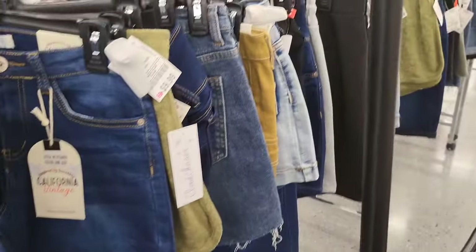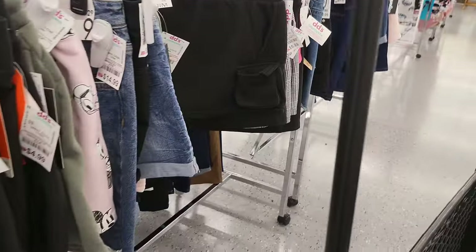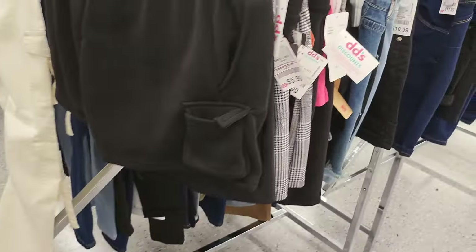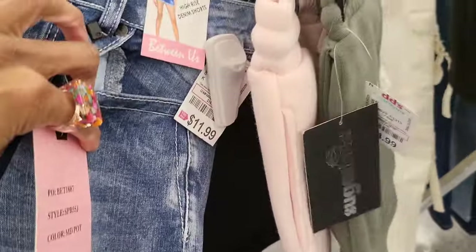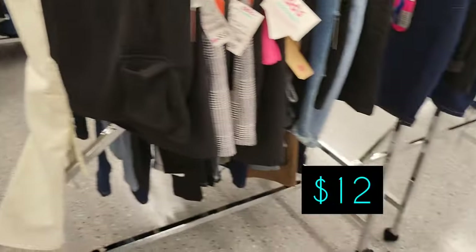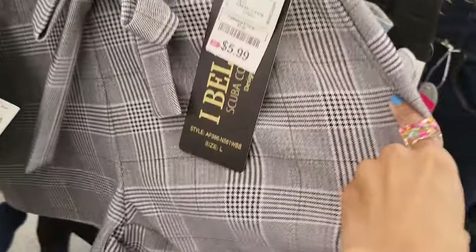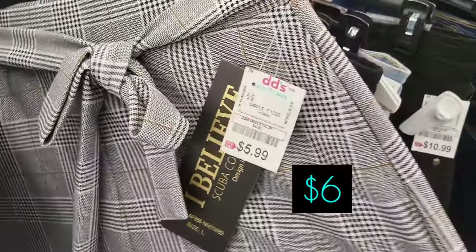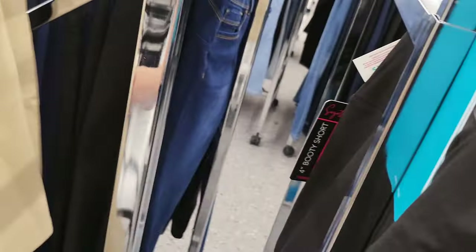Nothing is really interesting me here but I'll scroll on down a little bit. Here are some denim shorts for $12, and these are some dress-up looking shorts for $6 if you want to have like a dressed-up short. This looks like a faux leather skirt in tan with a split for $5.